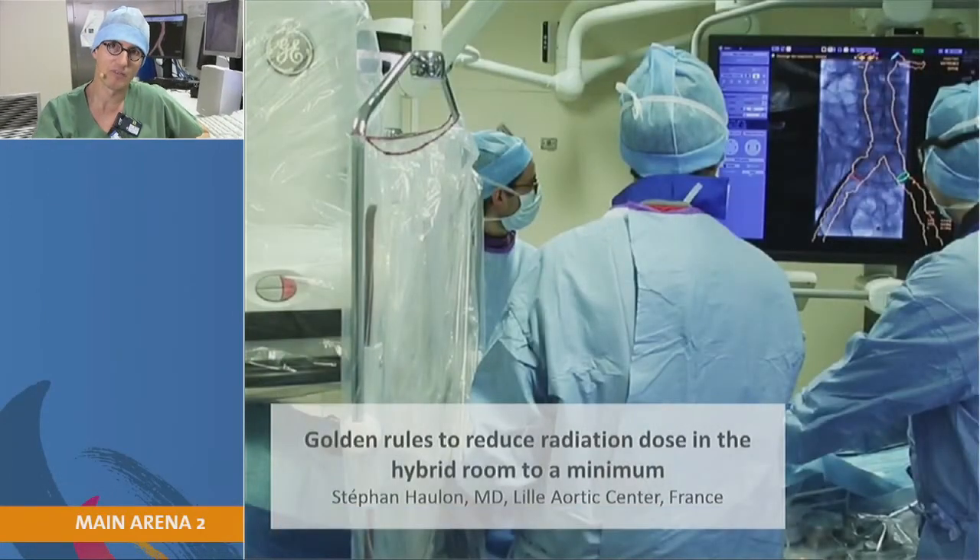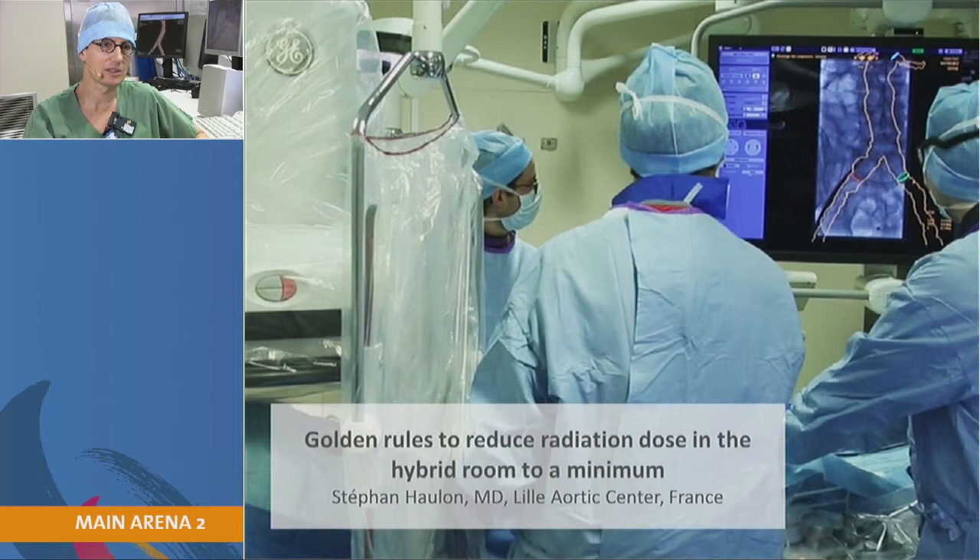I have a couple of slides and then a movie. Those are my disclosures.